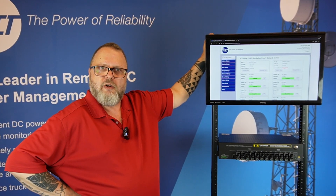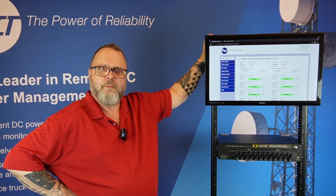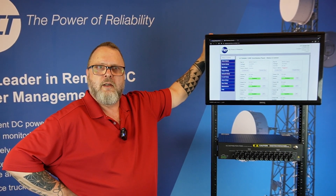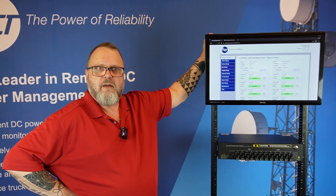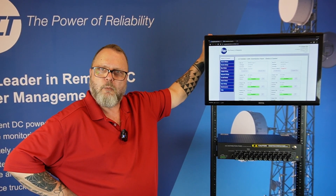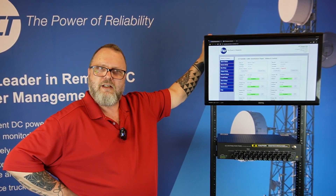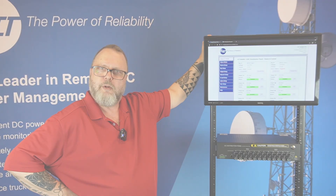The Energy Manager Series from ICT offers a reliable and efficient solution for managing your power distribution needs. It's designed to meet today's demand of advanced internet service provider macro sites and mobile network operators. For more information or to order, contact ICT or reach out to one of our local distributors.